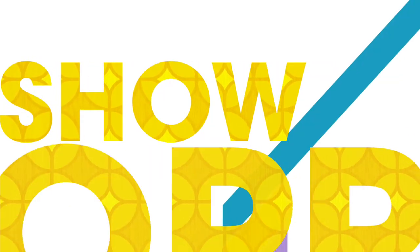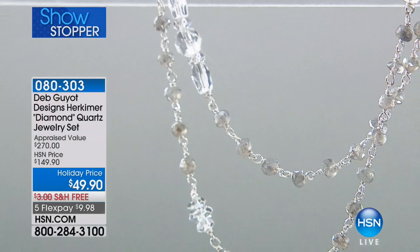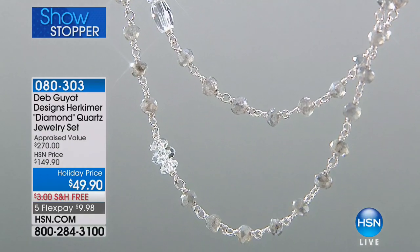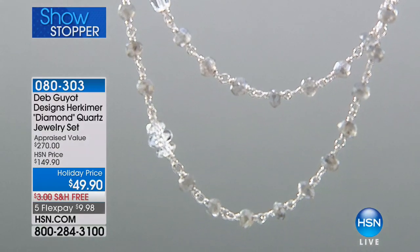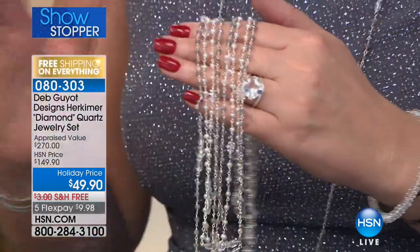Tonight, are you ready for the showstopper? $100 off for your eyes only! I thought you were going to say it was $100 — it's $100 off! Under $50 for one of Deb's most popular necklaces of all time. Check out our showstopper. You have to see this to believe it — $49.90. You're choosing Labradorite or Pearl. This is the most gorgeous thing. I own both of these.